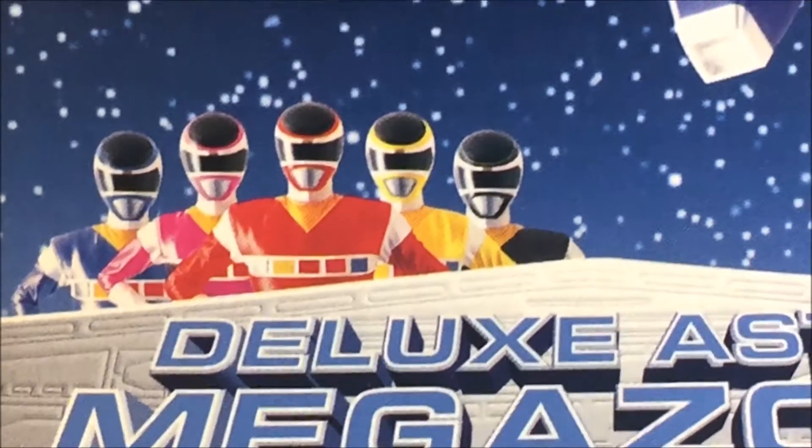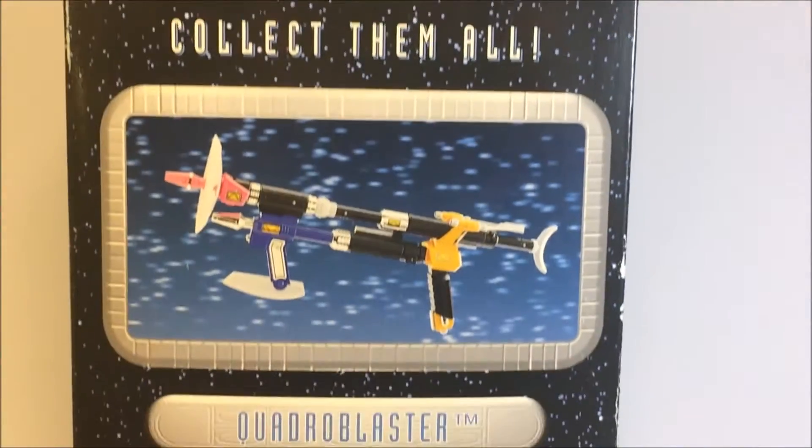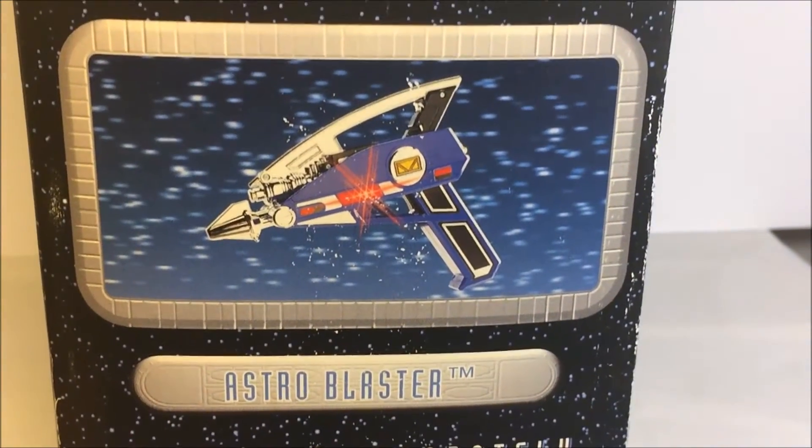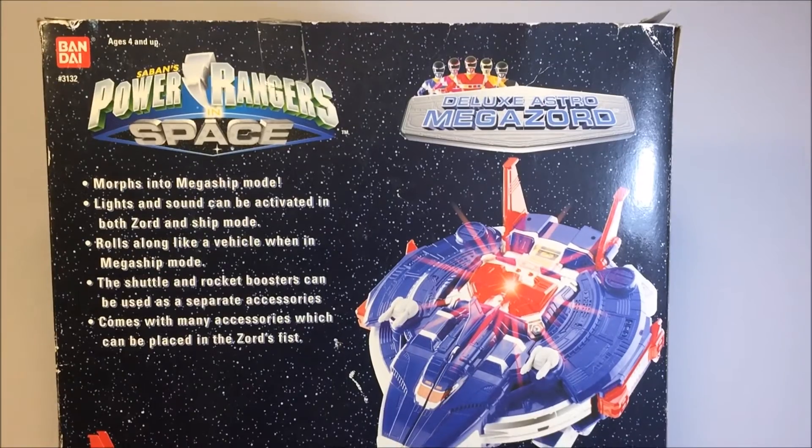Just a picture of the five of them, bringing back so many memories. On the other side it says you can collect them all, and here it has a Quadro Blaster. I'm not really interested in that one, but I really do want the Astro Blaster.